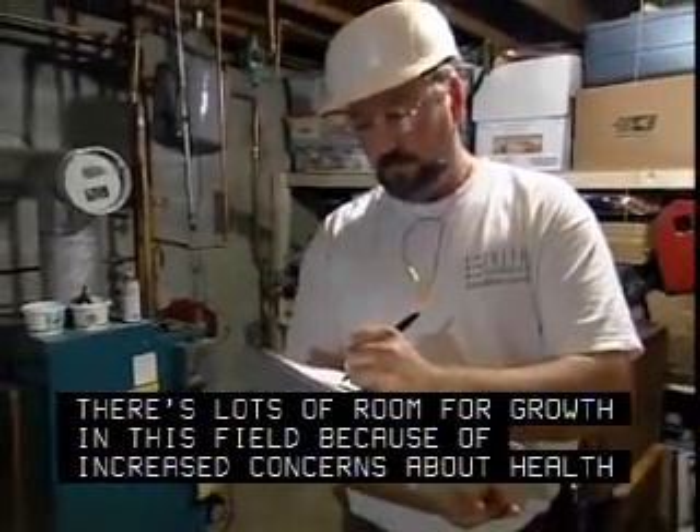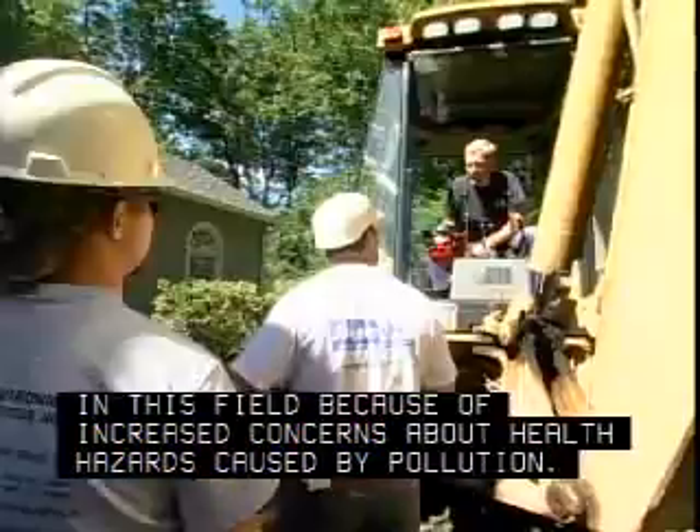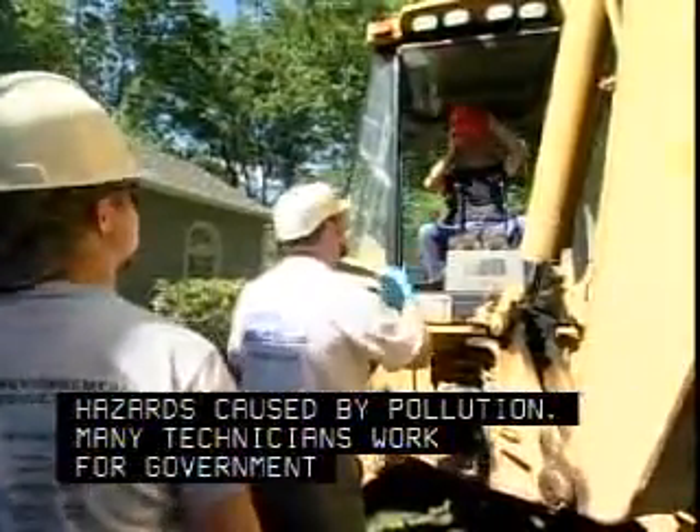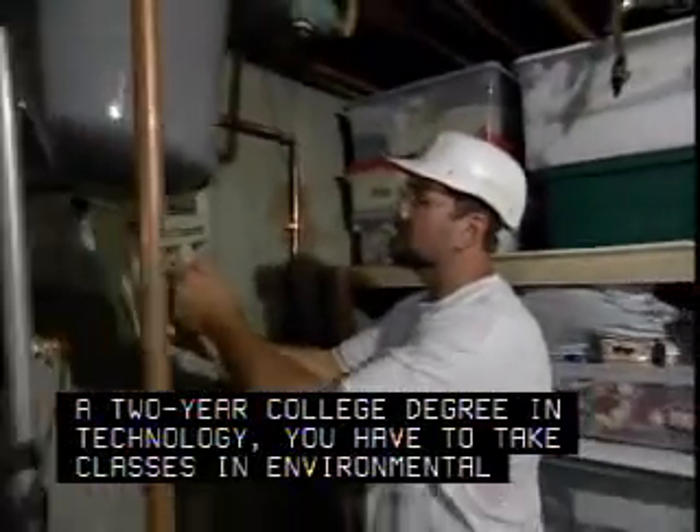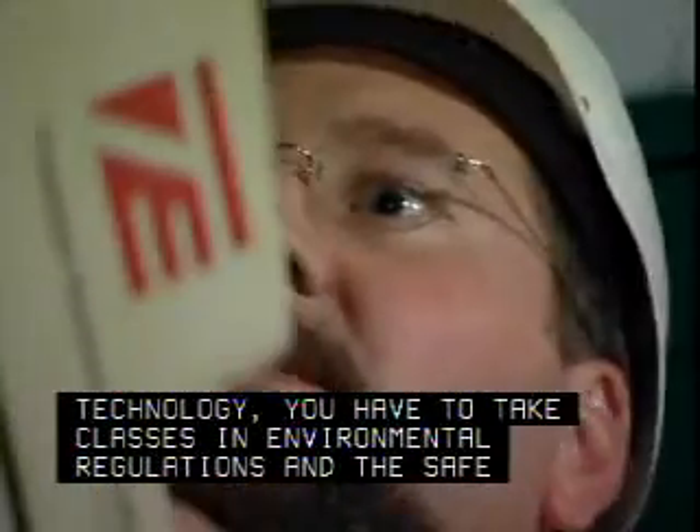There's lots of room for growth in this field because of increased concerns about health hazards caused by pollution. Many technicians work for government environmental agencies. In addition to at least a two-year college degree in technology, you have to take classes in environmental regulations and the safe handling of hazardous materials.